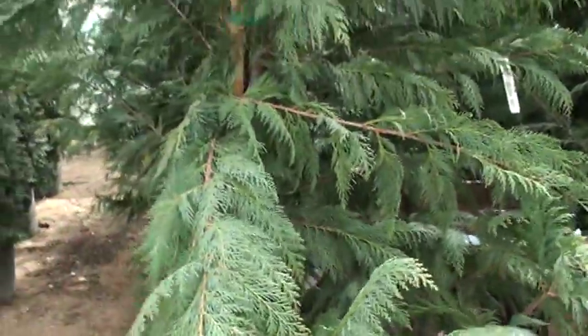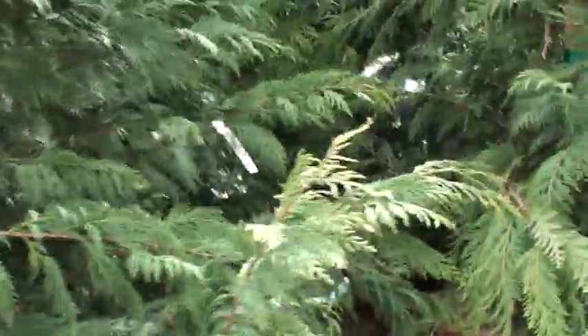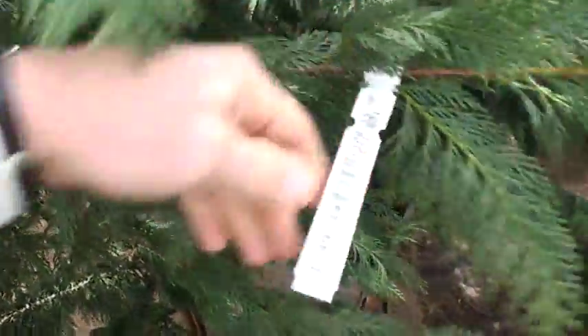Super drought-hardy. Hardly anything goes wrong with them. They're going for $249 for this size — they're standing probably twice my height. Leyland Cypress, an evergreen for here, related to the Arizona Cypress.